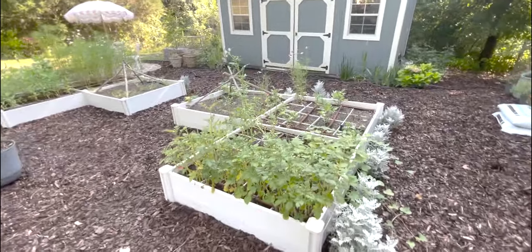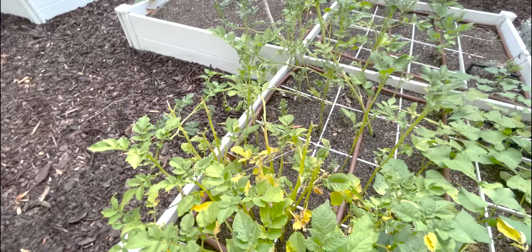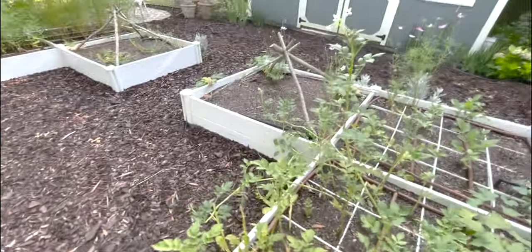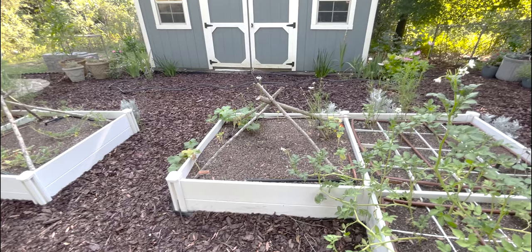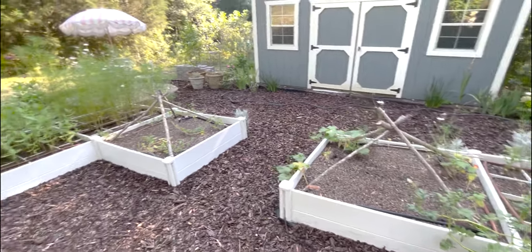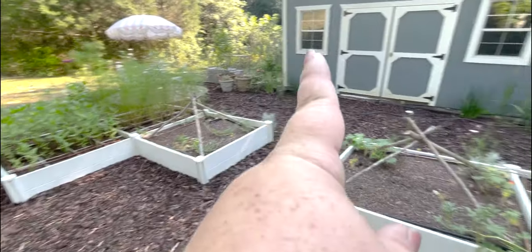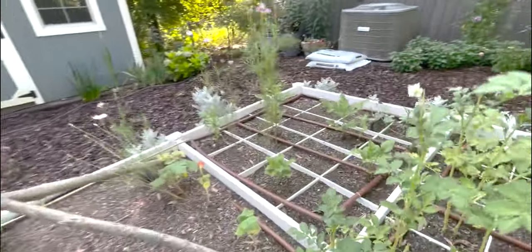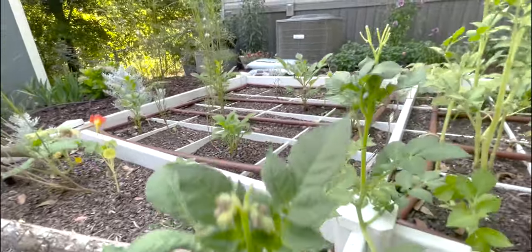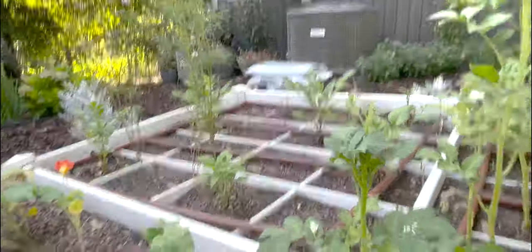Potatoes are potato-ing and should be ready to eat soon. Somebody's already eaten the tops! Watermelon needs to be tied up on its stake but it is growing. So are the cucumbers — this is watermelon, this is cucumbers. The dahlias are coming in strong, which is fabulous.